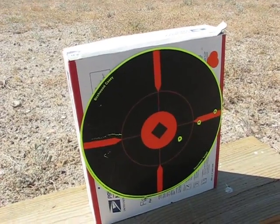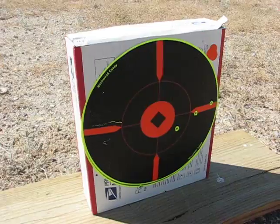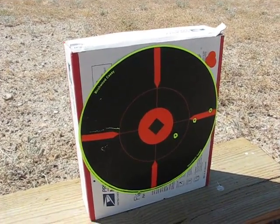Right on. Thanks for watching. 50 meters, 150 feet.